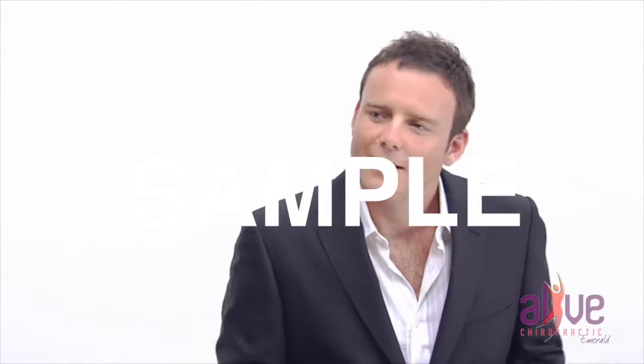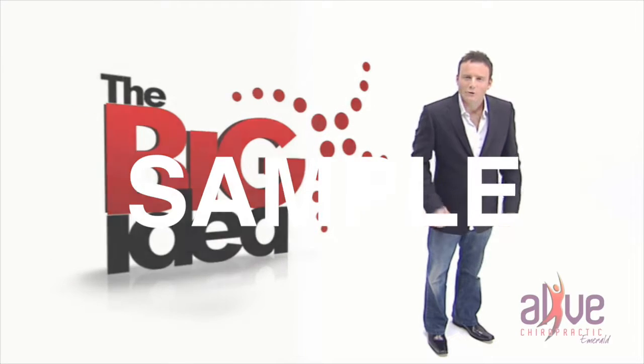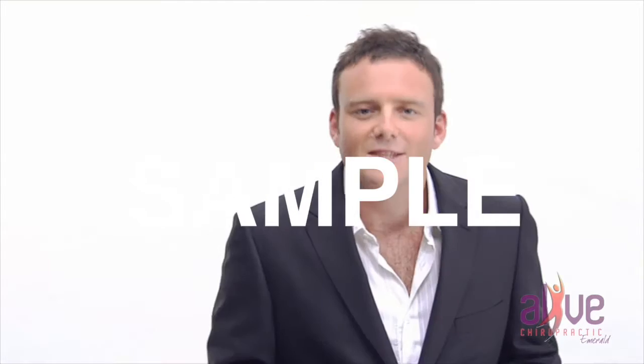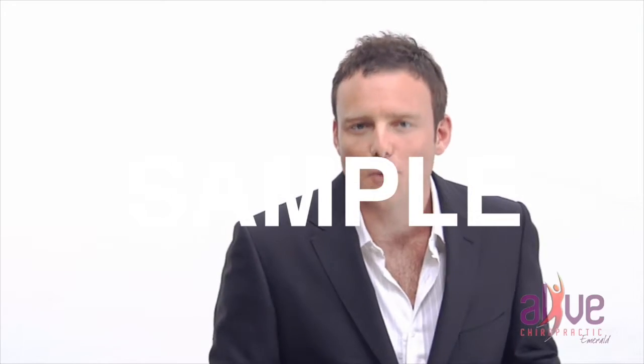So what's the big idea? Well, the big idea is your central nervous system. Your central nervous system is made up of your brain and spinal cord and is continually monitoring and coordinating every single function in your body.